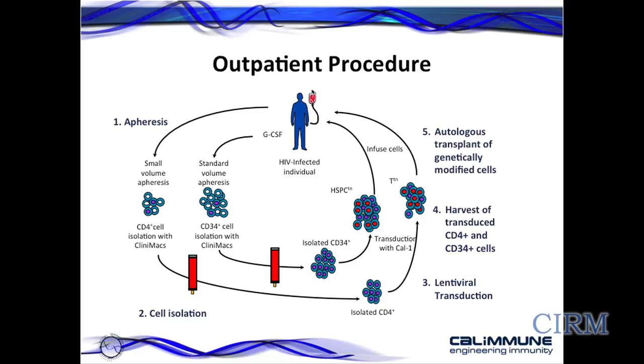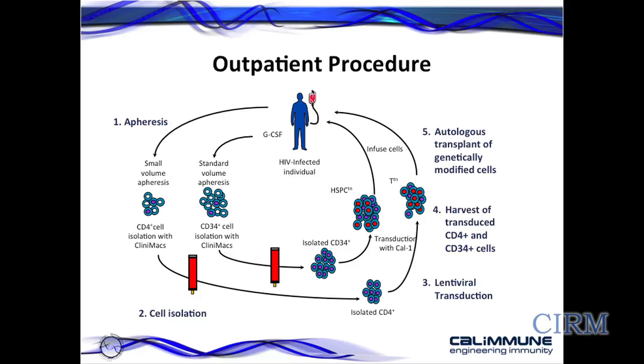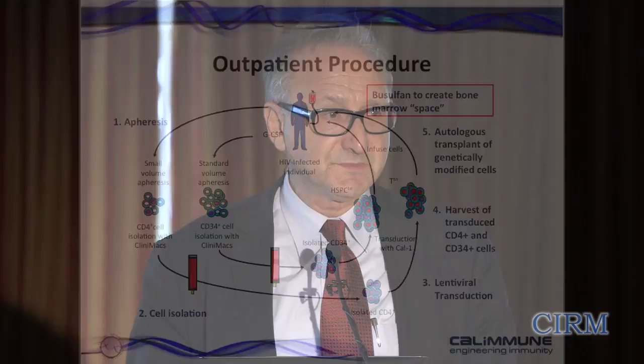The cells are frozen, release testing is done to make sure the product is safe, and then both cell types are introduced into the individual to see if our theory is correct — that we can produce a population of cells within the individual that are protected from HIV and mimic the results seen in the patient Timothy Ray Brown. We are treating the cells of the first patient as we speak. An agent called busulfan creates bone marrow space so there is more room for the transduced stem cells and their progeny to expand and produce a population of cells protected from HIV.